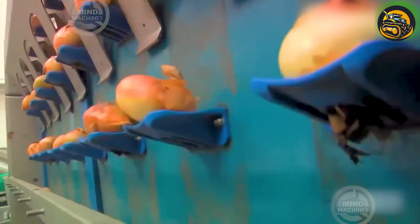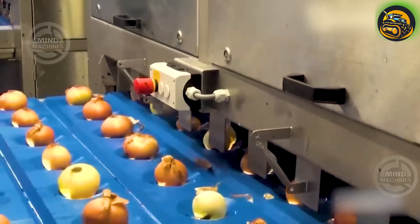Peeling onions has never been this easy, thanks to this incredible peeling machine.